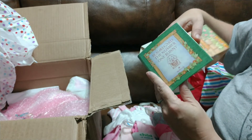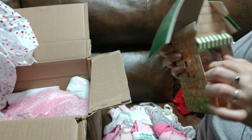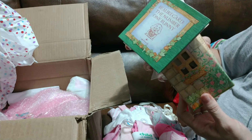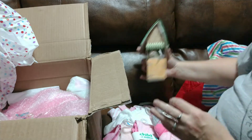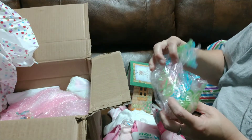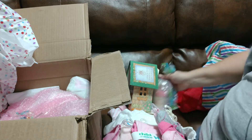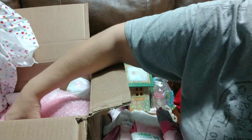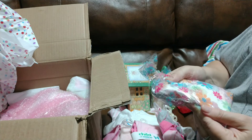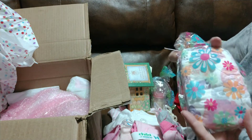Beauregard, the number one bunny. It's a book and it has a little bunny with it. That is just adorable. We'll have to read that. And she came with her own bottle, a little pink bottle with milk. And some more diapers. This one has flowers on it, very watercolor-like flowers. Very pretty.